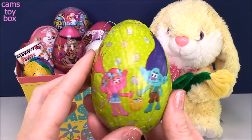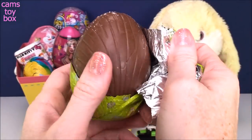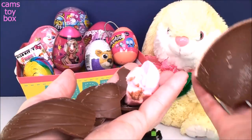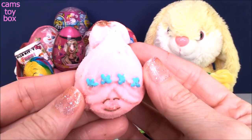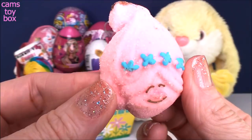Our next one is a Trolls chocolate egg. My egg already broke. And inside, we have a marshmallow Poppy — how funny is that? It's a Princess Poppy that you can actually eat. She looks super sugary and super sweet.